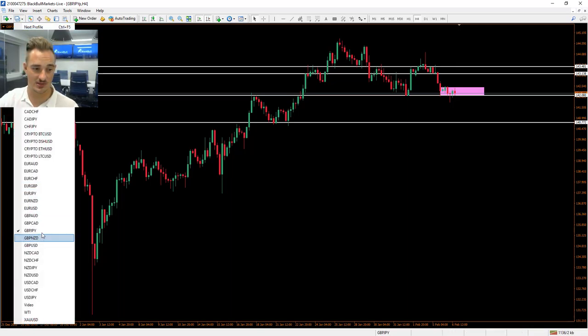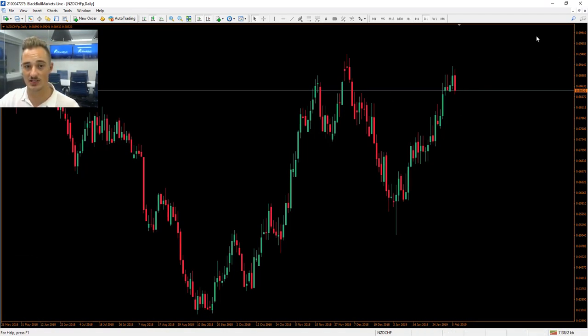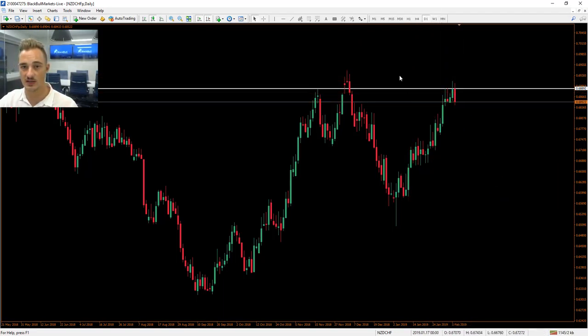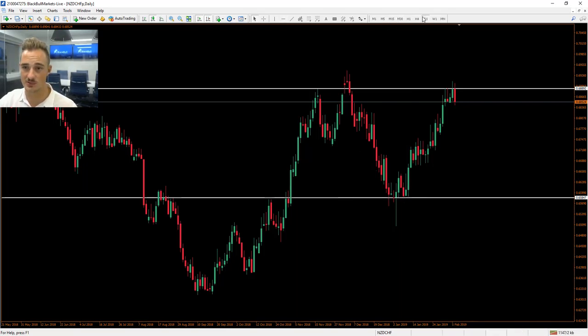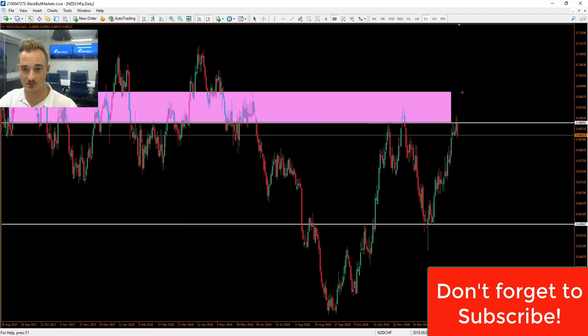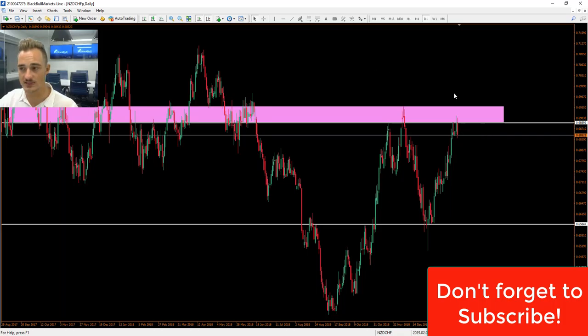Moving on to NZD/CHF — the New Zealand dollar Swiss franc on the daily chart. We've reached this top area — it looks like a multiple top. We've had a previous top, another previous top, and now a big bearish candle to the downside. Not a lot of traffic below, so if you're looking for a swing trade on the daily timeframe, we could see a very nice move down to this area. If it breaks to the topside, be aware of these strong consolidation zones mapped out here.